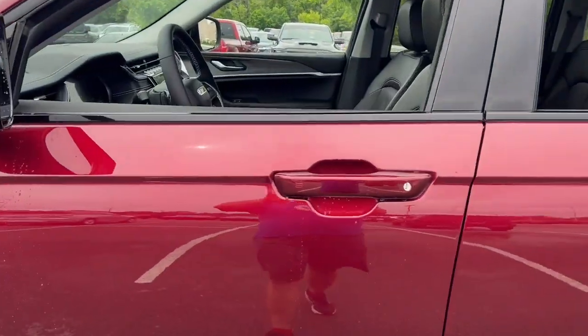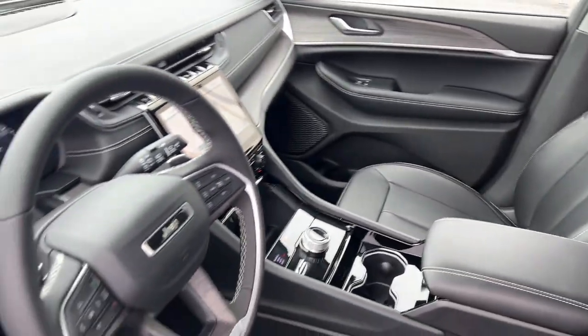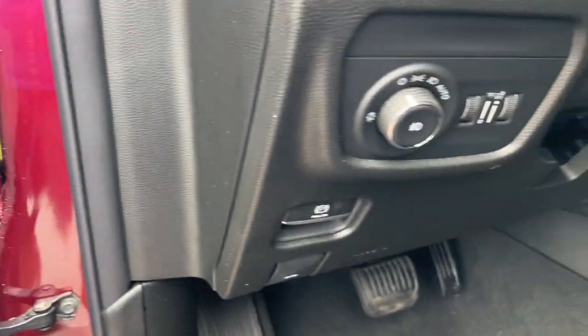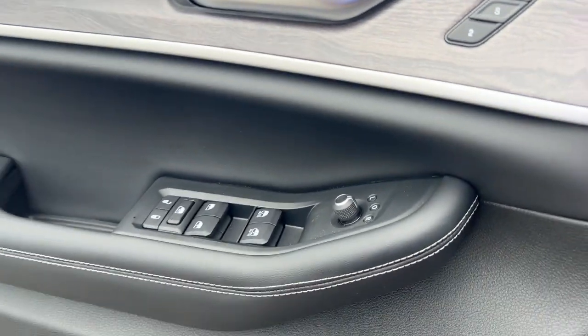These are just some of the great options this vehicle comes with: heated steering wheel, keyless entry, navigation system, heated driver's seat, wood grain interior trim, satellite radio, power passenger seat, premium sound system, lane keeping assist, iPod and MP3 input.